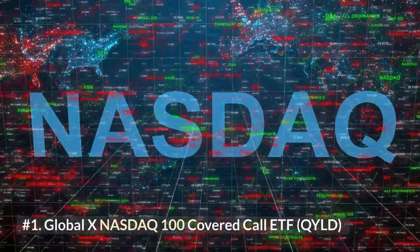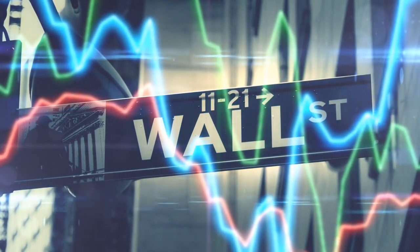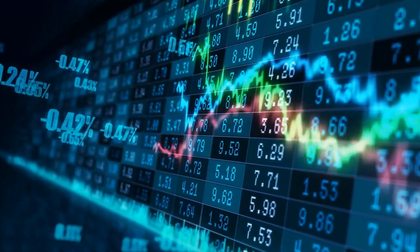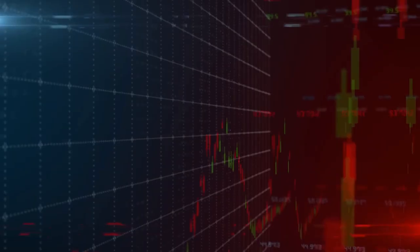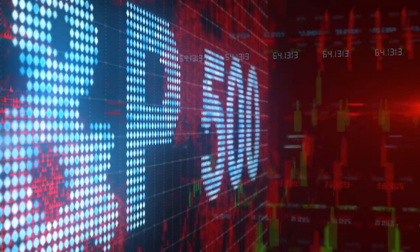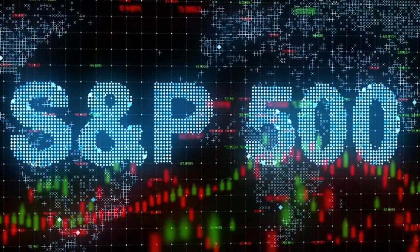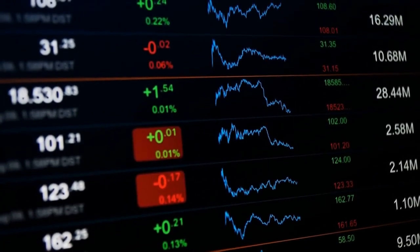Number 1: Global X NASDAQ 100 Covered Call ETF, QYLD. Covered calls are an investing strategy that allows dividend-oriented investors to harvest additional yield by selling options on underlying stocks they already own. QYLD offers a unique way for investors to regularly sell covered calls on the companies that make up the NASDAQ 100 index. You'll participate modestly in any upside to big-name stocks like Microsoft and Apple, but more importantly, QYLD will sell options against those stocks to generate consistent and generous dividends. The strategy is complicated and can involve a bit more risk, but the roughly $7 billion in assets in this dividend ETF prove it's a popular approach. The yield is in the double digits, which speaks for itself.